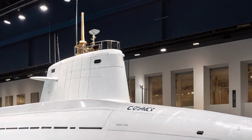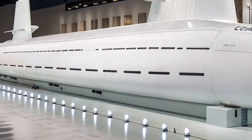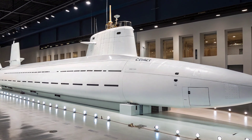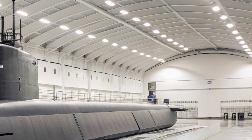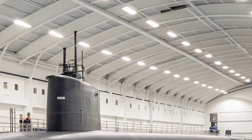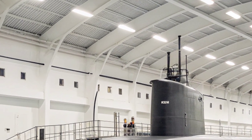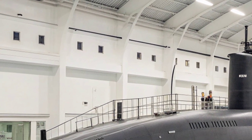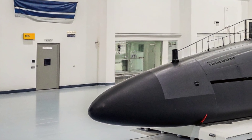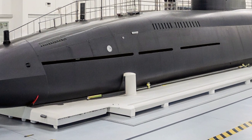Another important feature of the USS Virginia is its ability to support special operations forces. It is equipped with a reconfigurable torpedo room that can house Navy SEALs and their equipment. The submarine can deploy special forces via a lock-in lockout chamber or through the use of a dry deck shelter attached to the hull, allowing covert insertion and extraction of special forces teams in enemy territory — a mission increasingly critical in the era of counterterrorism and asymmetric warfare.